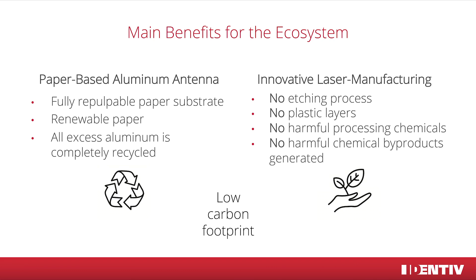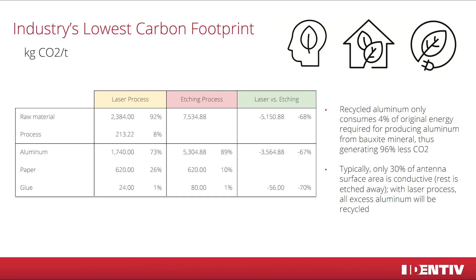First, the paper used is not just any paper — it's fully repulpable, renewable paper substrate. Second, excess aluminum used is completely recycled. Compared to etching, where most of the aluminum is simply etched away, excess aluminum from the laser process can be used for something new. The lasering process itself is absolutely harmless for the environment — no processing chemicals are used and no harmful byproducts are generated. Bringing this into numbers means about 70% less carbon for raw materials and the same for aluminum use, since recycled aluminum only consumes 4% of the original energy needed to produce aluminum from minerals.